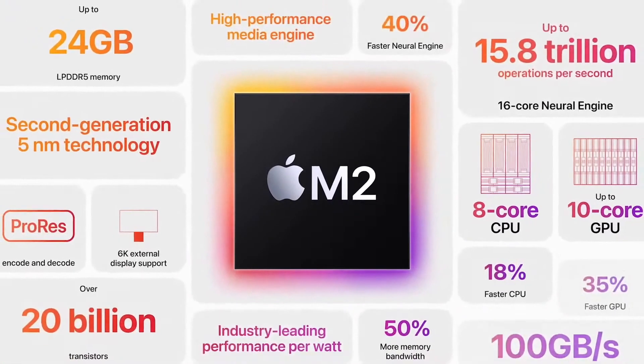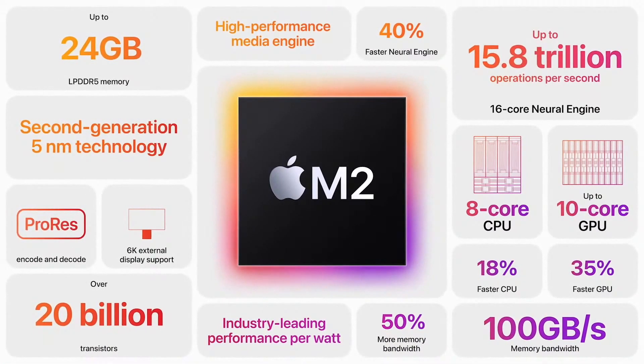So that's M2. It starts our next generation of M-series chips with an 18% faster CPU, 35% faster GPU, 40% faster neural engine, and 50% more memory bandwidth. It takes the amazing performance, capabilities, and efficiency of M1 even further.